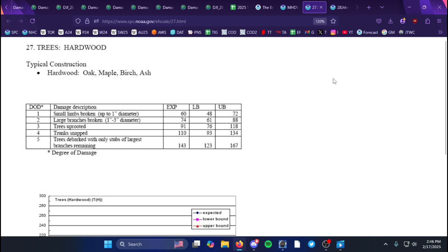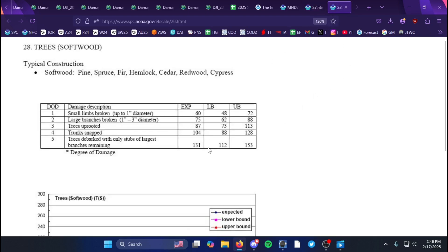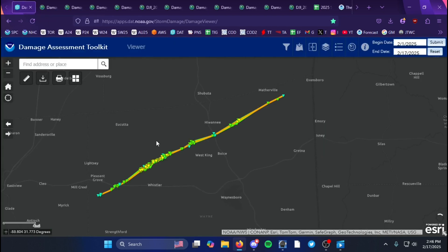Softwood trees were also DOD 5, but likely between the EXP and upper bound classification. I believe there's an area of softwood trees rated at low-end EF3, about 140 miles per hour.